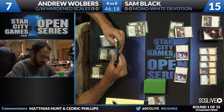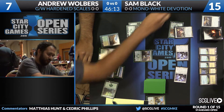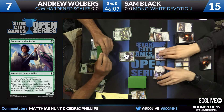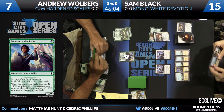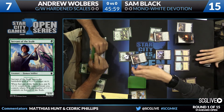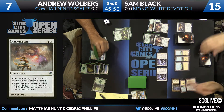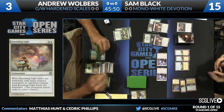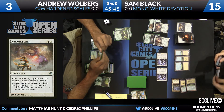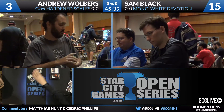Walbers takes four more from Soldier of the Pantheon. Black is just playing lands, attacking, and passing back — nothing exciting. Walbers does have a Servant of the Scale, and keeping a hand with two Hardened Scales and not much else is really an endorsement of the strategy — saying that Hardened Scales is so good that opening hands with two of them are far and away what he's looking for. Banishing Light takes care of the Servant; Sam attacks for four again, and Walbers falls to three. Sam Black wins Game 1.